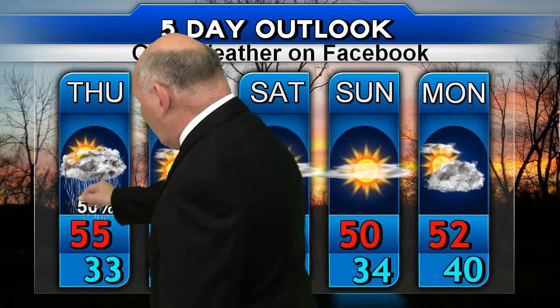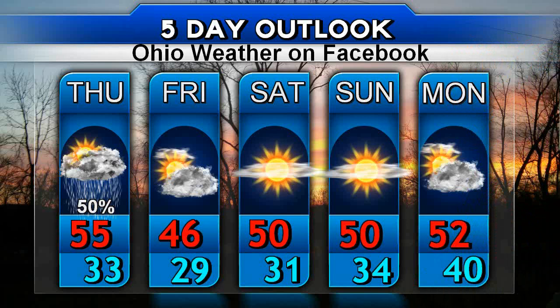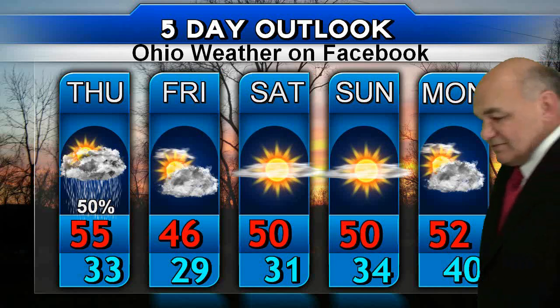Your five-day forecast for eastern Ohio: partly sunny to start on Thursday, then rain showers developing in the afternoon with highs in the mid-50s. Friday brings a decrease in clouds. Saturday and Sunday look beautiful. And then Monday, partly sunny skies with daytime highs near 50 degrees. This time of year, that's not too bad with December just around the corner.